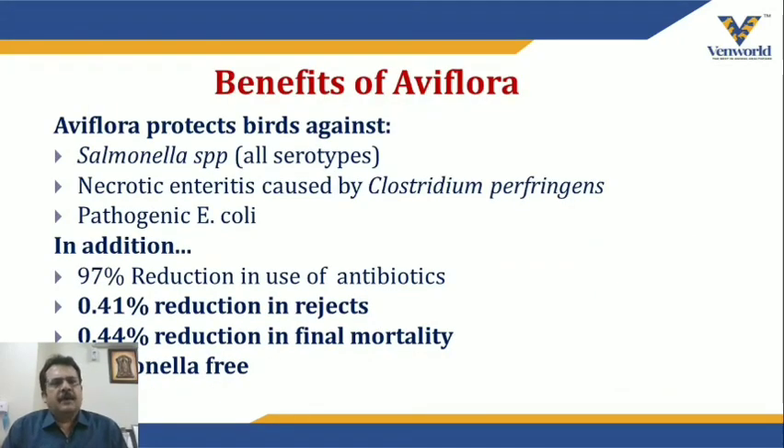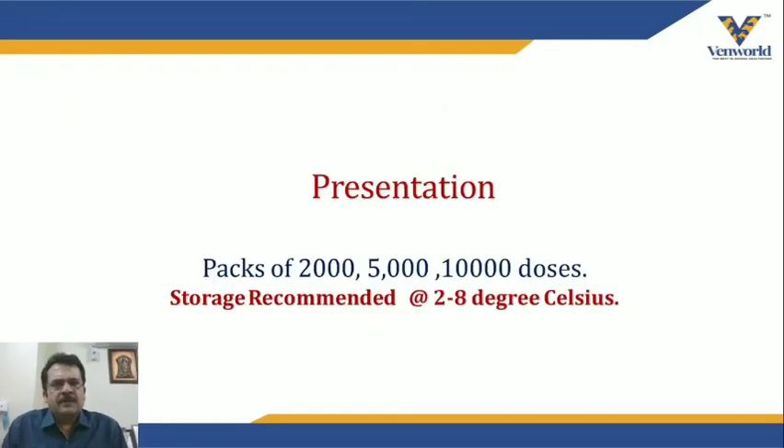The benefits of IV Flora include protection against Salmonella species, necrotic enteritis caused by Clostridium perfringens, and pathogenic E. coli. Additionally, there is a 97% reduction in antibiotic use, 0.41% reduction in rejects, 0.44% reduction in final mortality, and your flock will be Salmonella-free. It is a good tool when planning an antibiotic-free program, particularly in broilers. The product is available in packs of 2,000, 5,000, and 10,000 doses. Storage is at 2–8°C, transported and administered in cold chain. Water must be cool when administering, and it can be given in normal saline or vaccine diluent via beak dipping or oral drench.